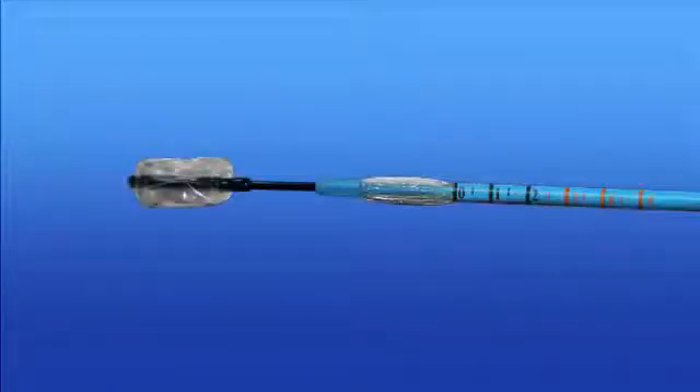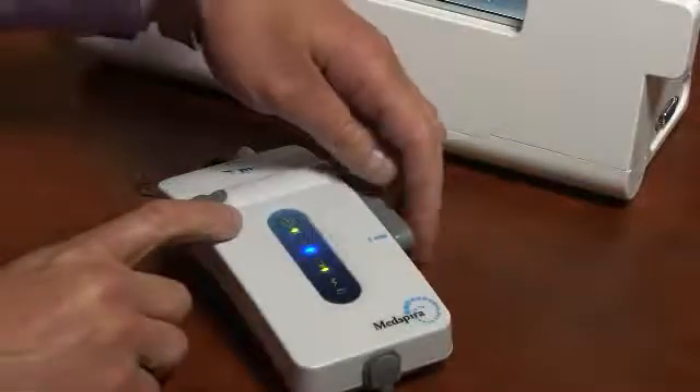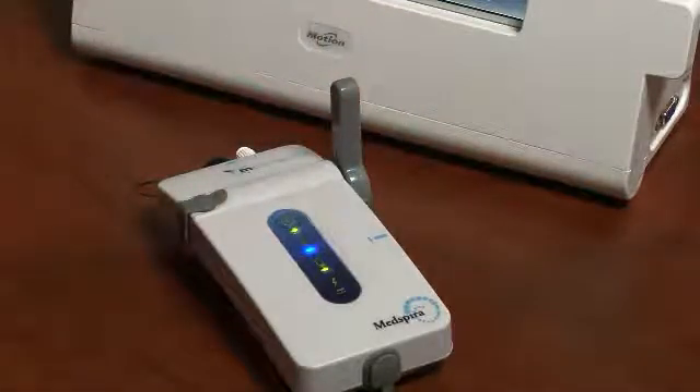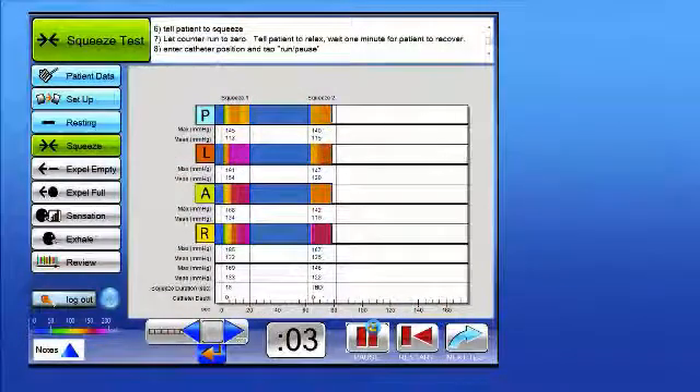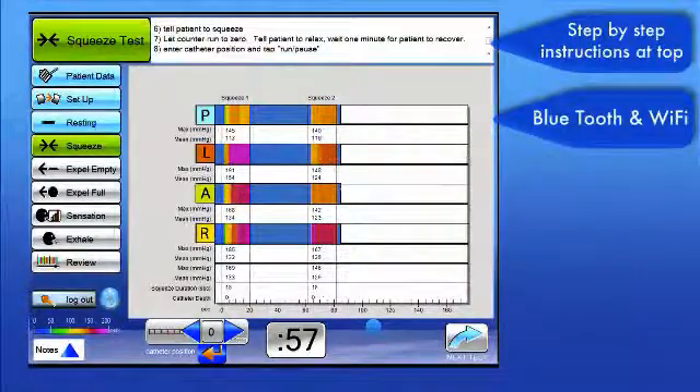Another attribute of the catheter is a rectal balloon that supports true rectal compliance testing by maintaining its cylindrical shape. A wireless handheld fob promotes simple catheter operation. The device's tablet PC features easy-to-use software with built-in user prompts for operation, along with Bluetooth and Wi-Fi connectivity.